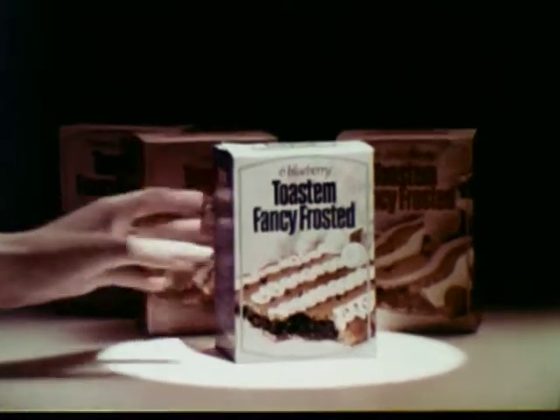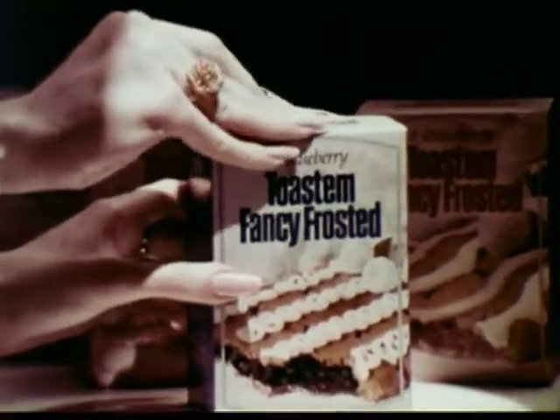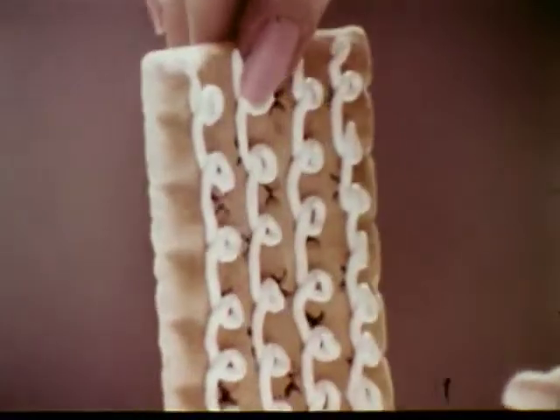Introducing the new styles in toaster pastry, the Toast'em Fancy Frosted Collection. For breakfast, fancy this.